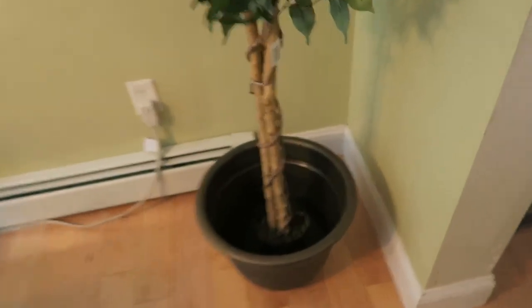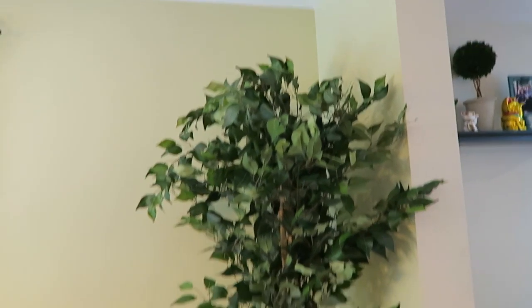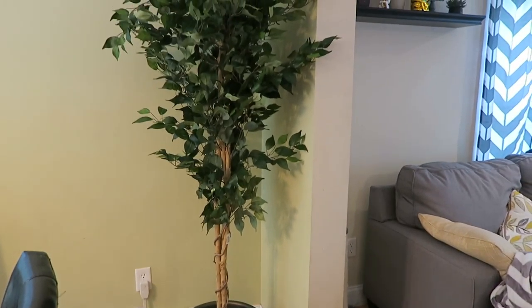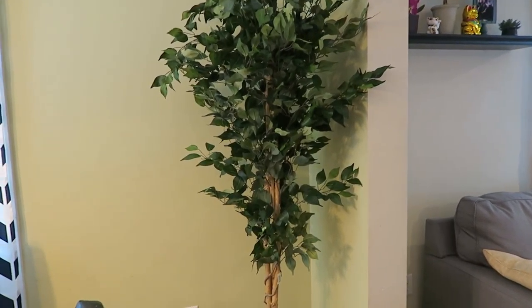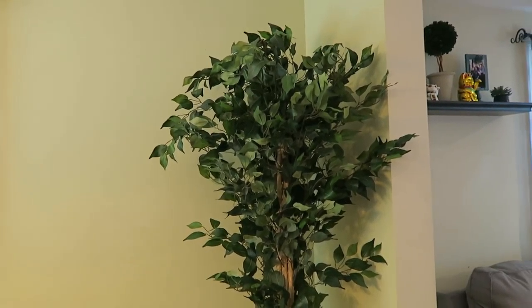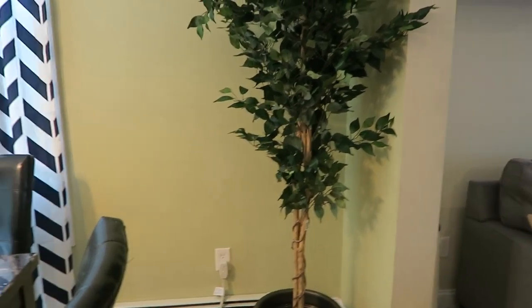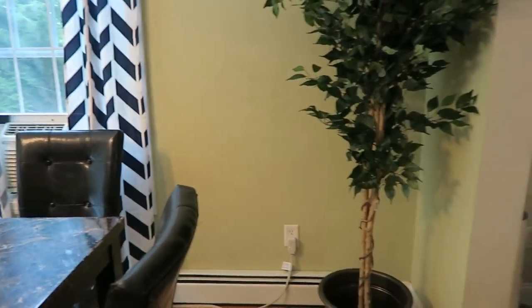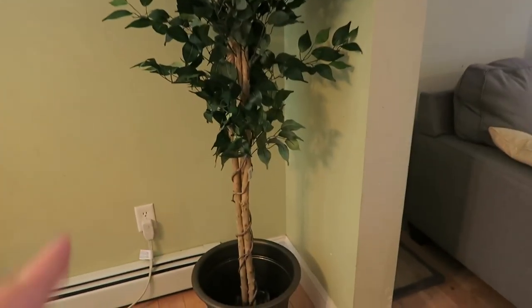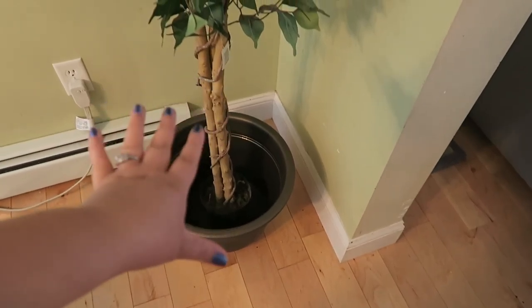The next thing I got is this tree. I got it from Amazon and the pot separately. I think it's called a ficus tree — I don't quite remember — but it was on Amazon. It is fake because I can't keep any plants alive. It was about $53. I'm gonna put rocks in the bottom and then I got Spanish moss to go on the top.